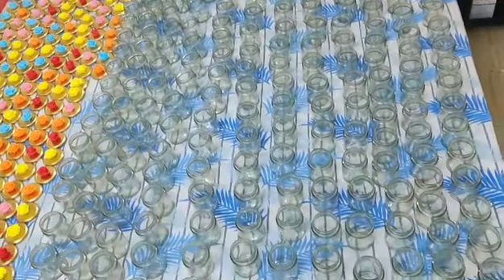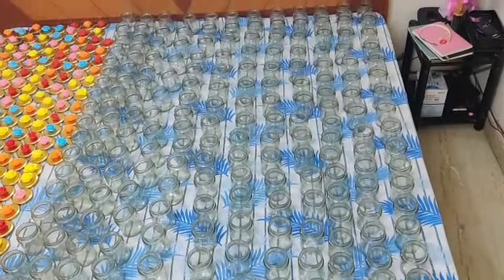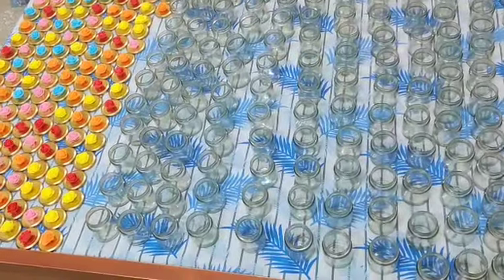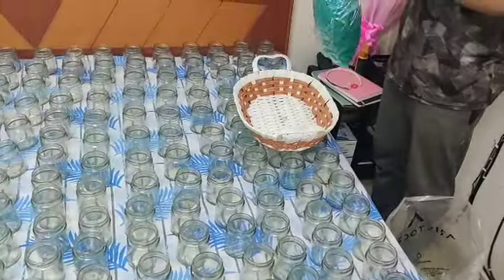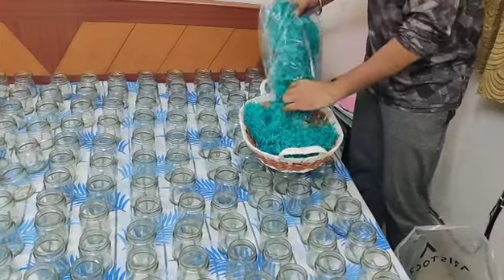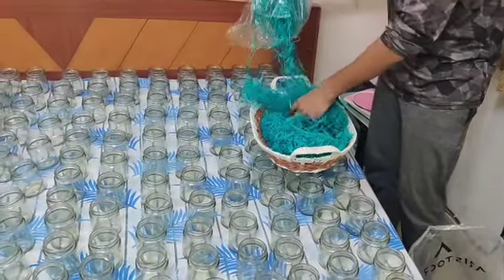Similarly, we have also placed our jars. Now we will start decorating and filling the jars, and then our first step will be completed. We will start filling the jars with this grass.